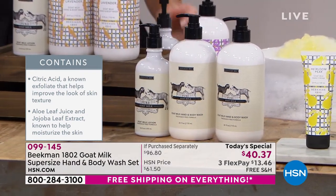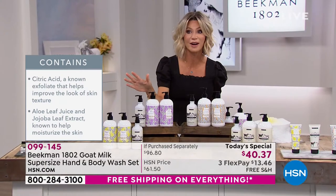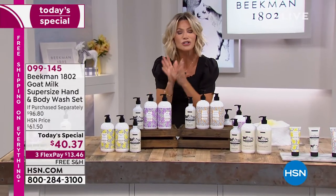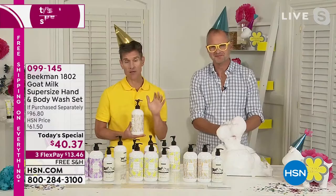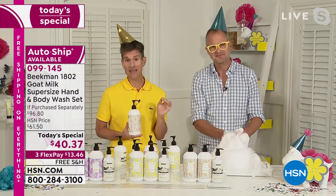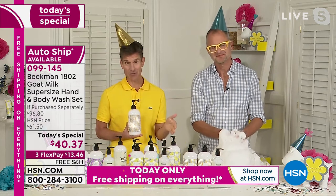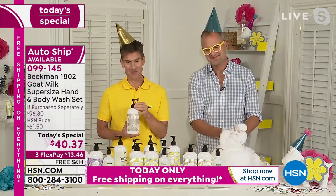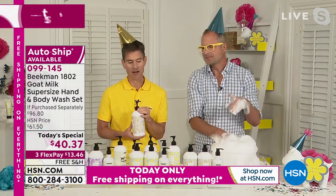When we launched the lilac whipped body cream, everybody went crazy over that fragrance — we sold like 10,000 in one show. It's the same fragrance and it's so good. Before, you've only been able to get the Lilac Dream in the whipped body cream and the bar of soap. You've never been able to get it in the liquid hand and body wash before — it's making its debut today. If you know you love that Lilac Dream, this is your first chance to get it in the hand and body wash.